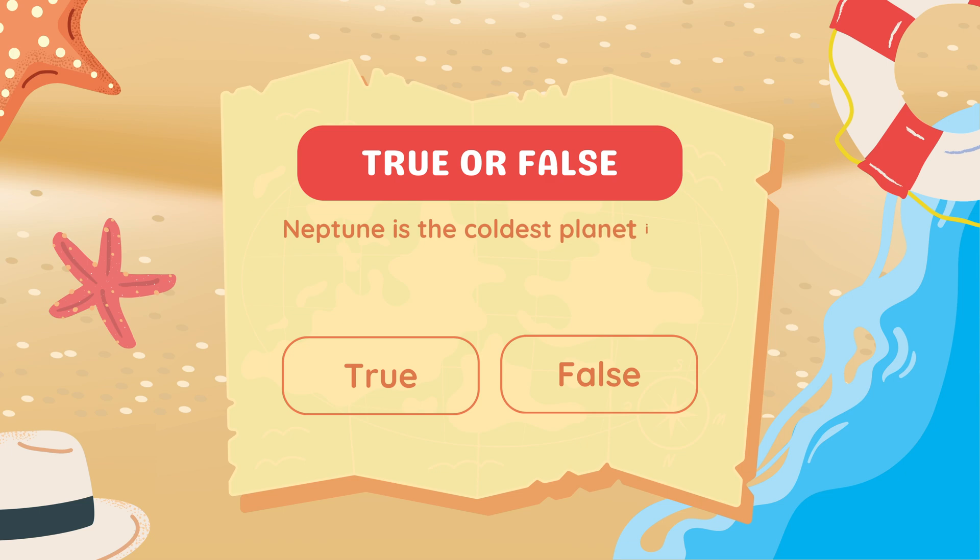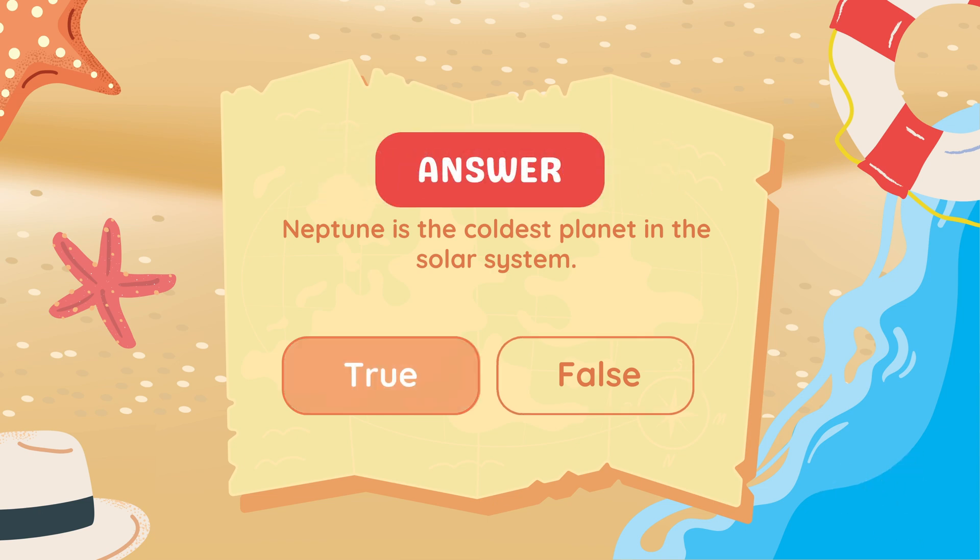True or false? Neptune is the coldest planet in the solar system. True.